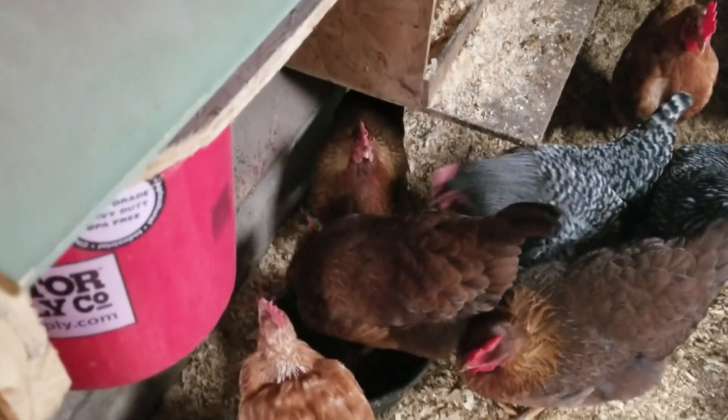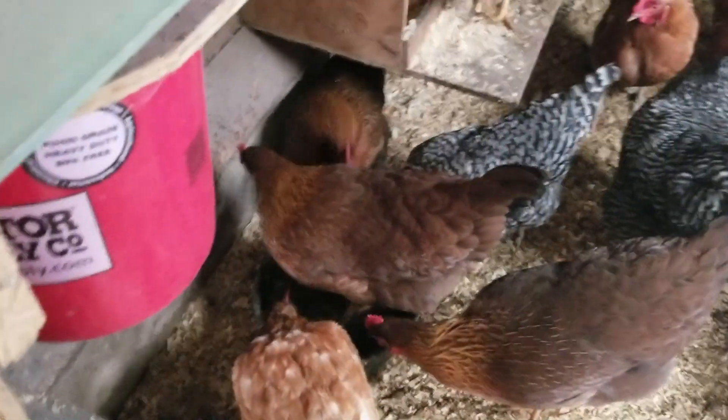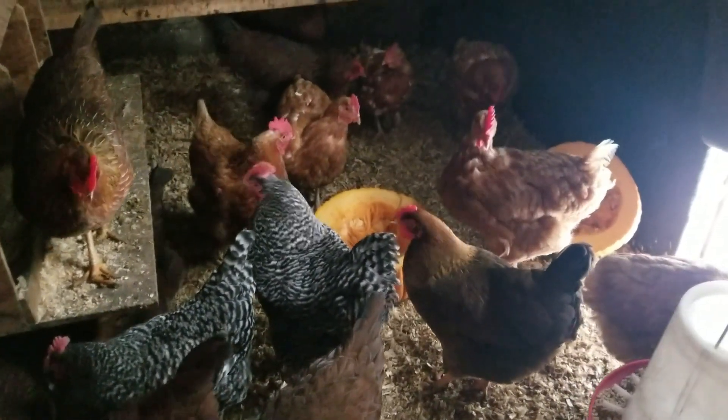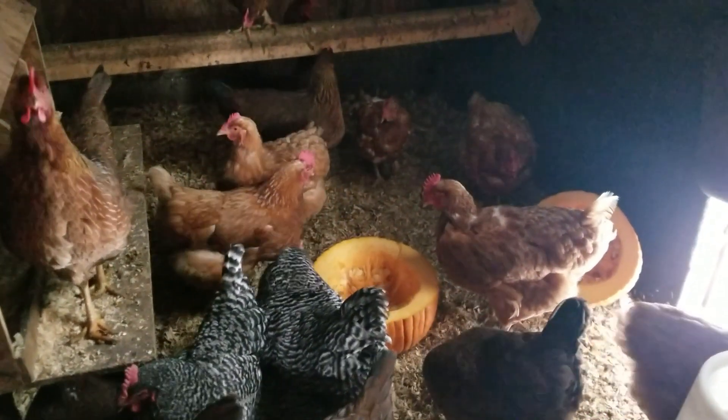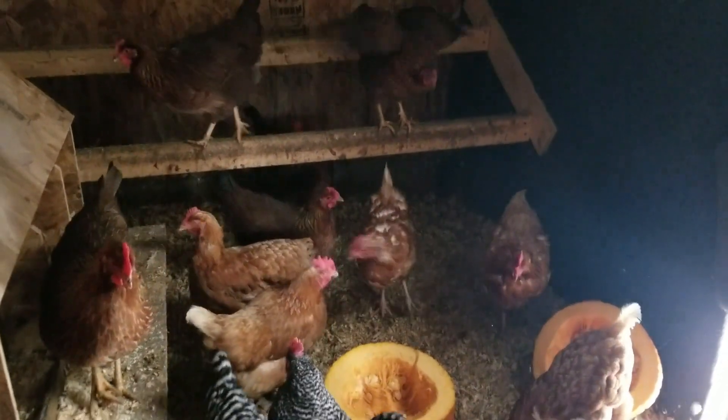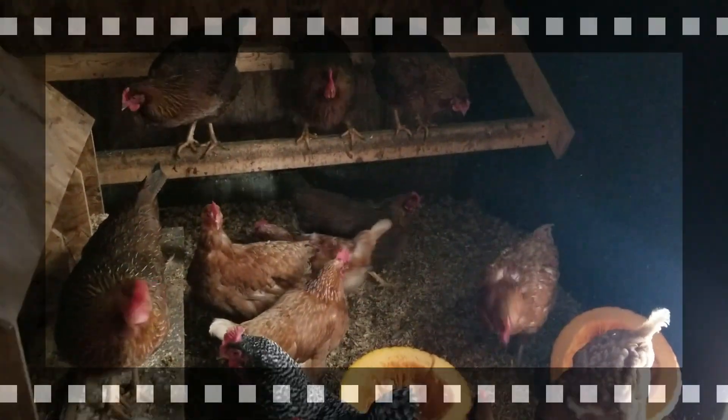Someone's washing her feet — silly chickens! Let me know down below how your chickens are doing and what you do different during the winter. Have a great day everyone, bye!